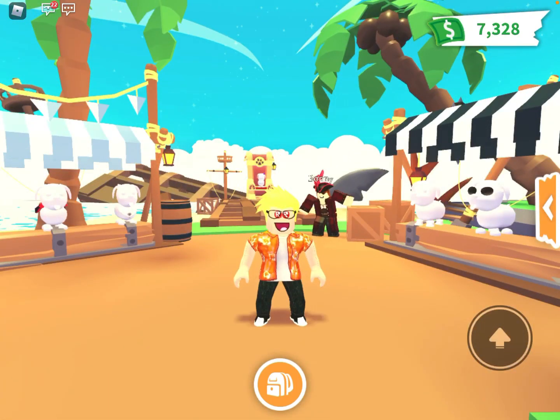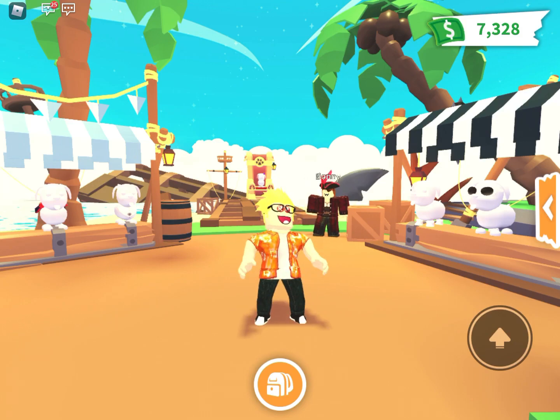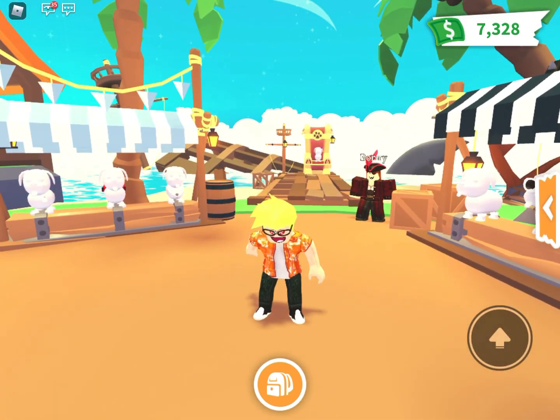Hey everyone, it's me Roblox Tools. Welcome back to another video. Today I'm back in Adopt Me and we're going to be uncovering some crazy things, because the winter times and winter weather is approaching fast in the world of Adopt Me, which means we have lots of crazy cool stuff to look forward to, including the next winter update and some winter pets.